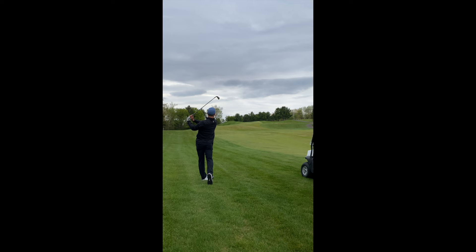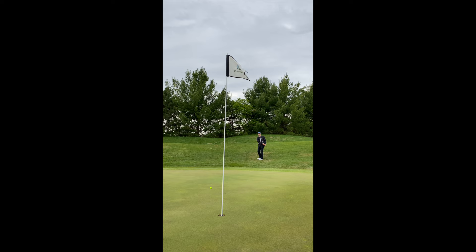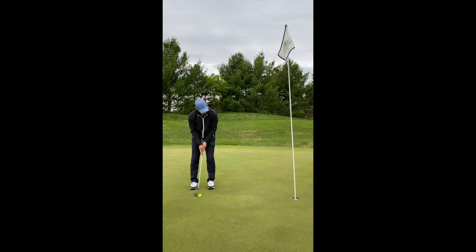We had a straightforward 56-degree chip — nicely done, can't complain at all. And yes, I'm putting with a wedge — I accidentally forgot my putter in the cart, a little farther than I'd like to walk.